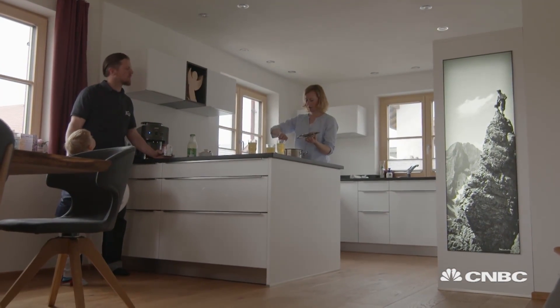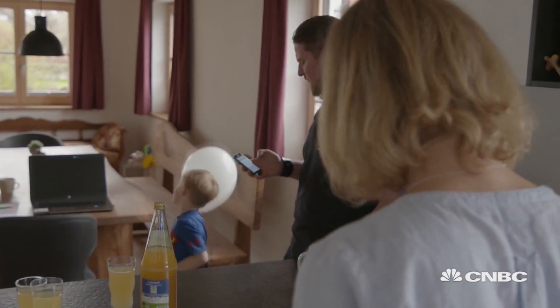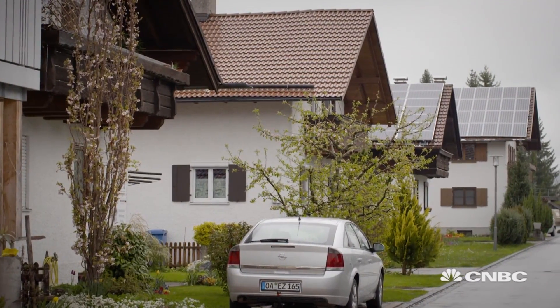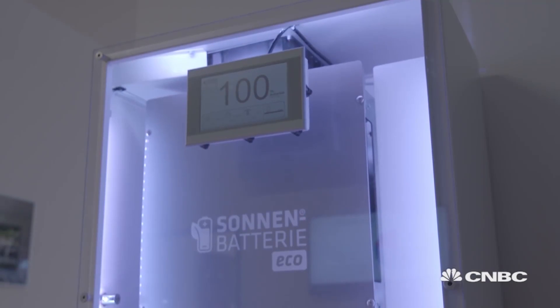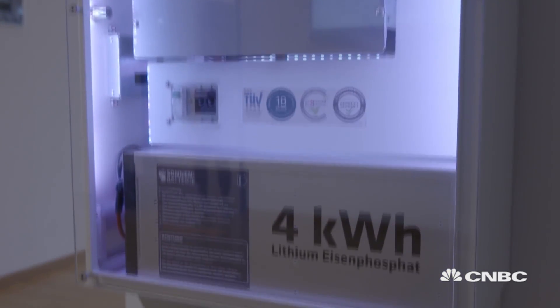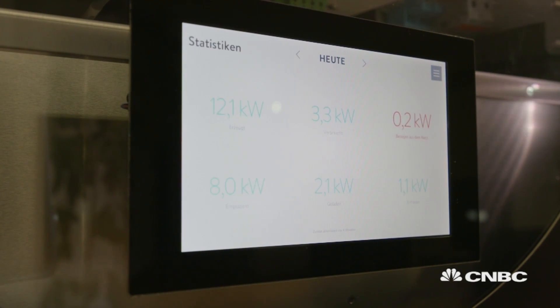There's something empowering about producing your own power, so says Markus, who's generating almost all his own energy. It's pretty great because normally we really try to save energy, and sometimes now we can even waste it because we've got enough in the battery left. Solar panels on the roofs of homes is nothing new. What's revolutionary here is how they're being combined with batteries, so that the solar electricity produced is now available 24 hours a day.